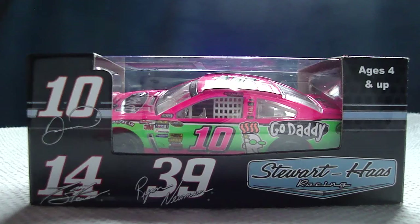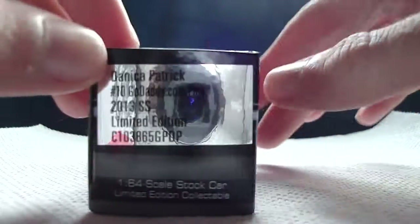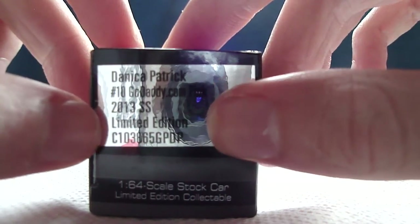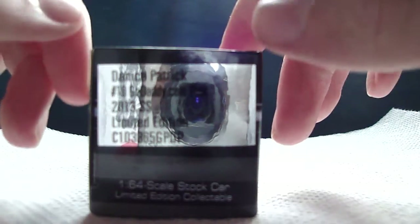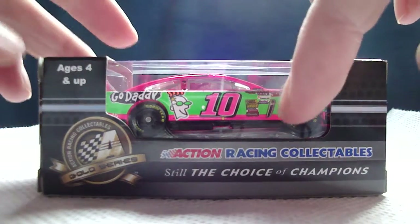So the box — you got number 10 Danica Patrick, 14 Tony Stewart, 39 Ryan Newman, Stewart-Haas Racing, ages 4 and up. Danica Patrick, number 10, GoDaddy.com Pink, 2013 SS, limited edition code, 1:64 scale car, limited edition collectible. Action Racing Collectibles, Girl Choice Champions, Action Gold Series, ages 4 and up.